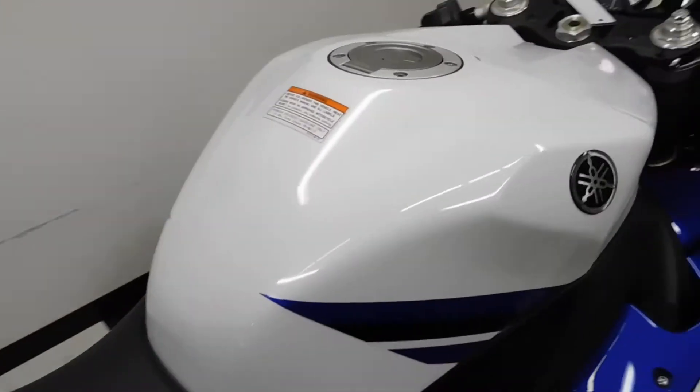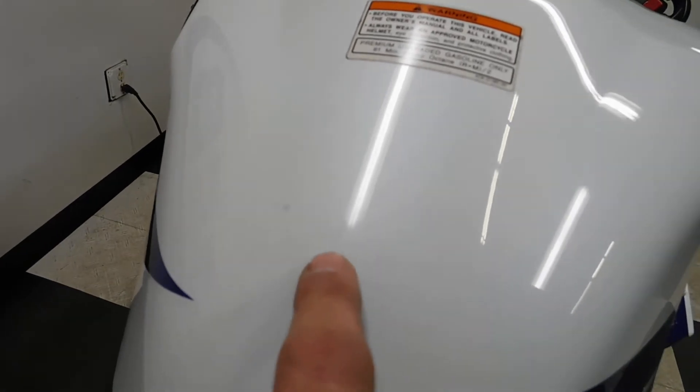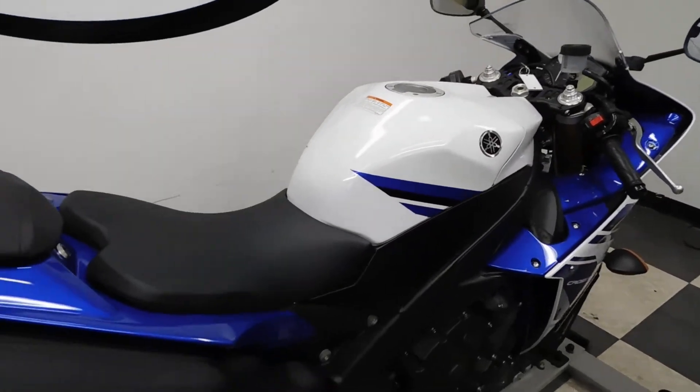One of the imperfections I found — and it's really hard to see — but there's a little spot here from where it looks like the rider's jacket was rubbing. So that's why you should put a tank pad on.